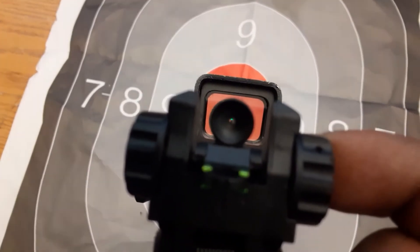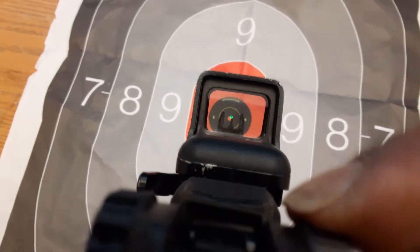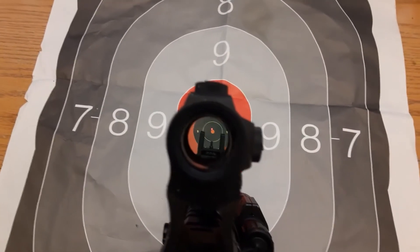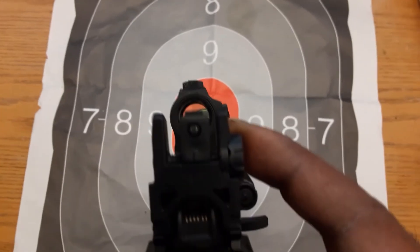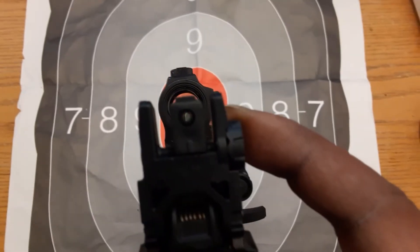As you can see with the absolute co-witness, the dot sits right in the middle and lines right up. And you can see that dot sits above on the lower third, because the sites actually sit in the lower third view of the sight, and when you get down lower you see it lines up.